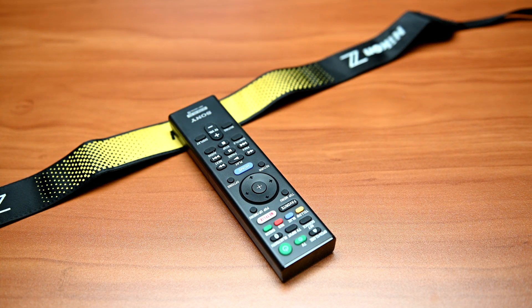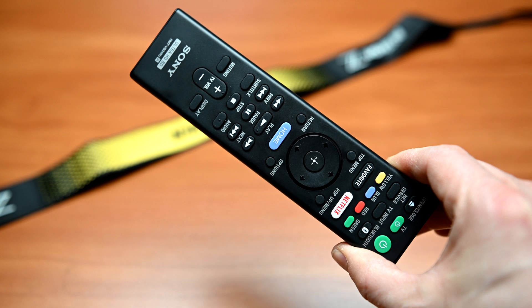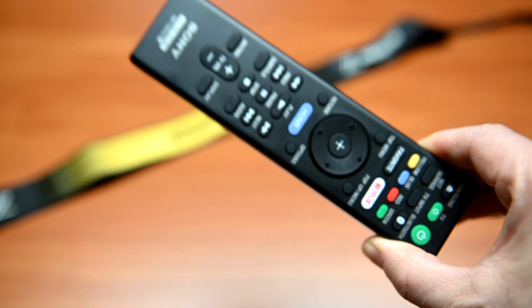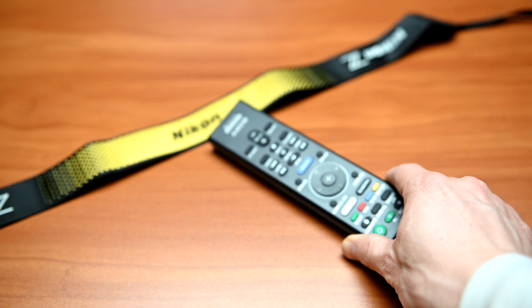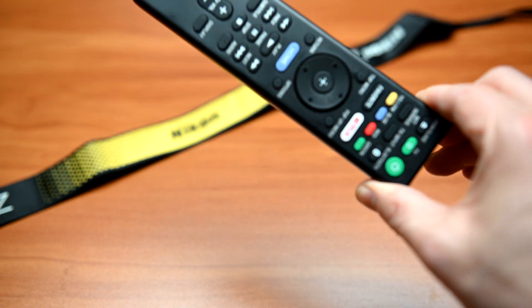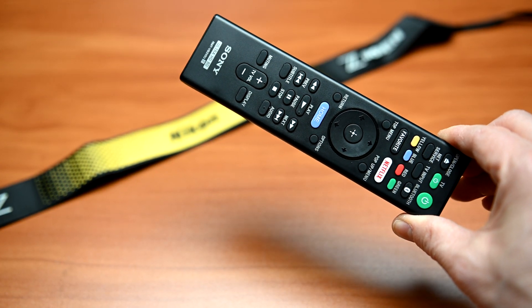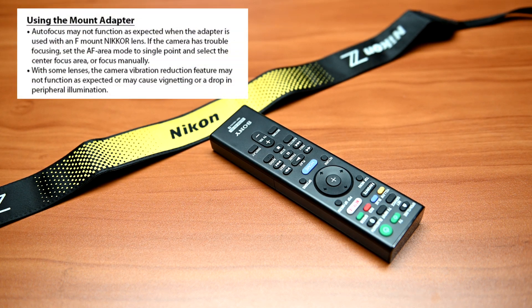So here's the 24-70 2.8 set to 35mm at f2.8 using the FTZ adapter. Right away you can hear more noise from the autofocus motor. It still does a better job than the D850 autofocus, but using the FTZ adapter you're not going to get the same autofocus performance as you would with the native Z mount lens. And they say that in the manual too — to be expected.